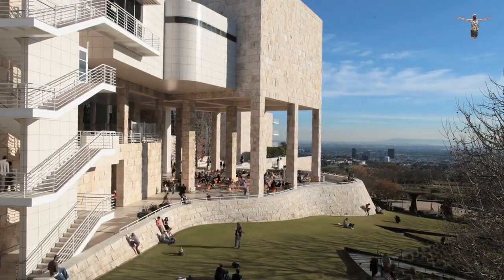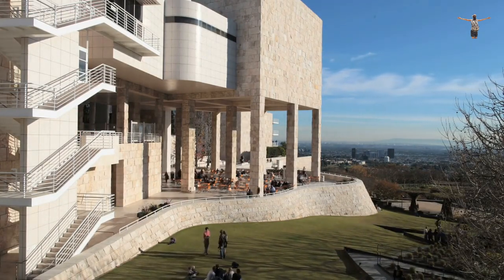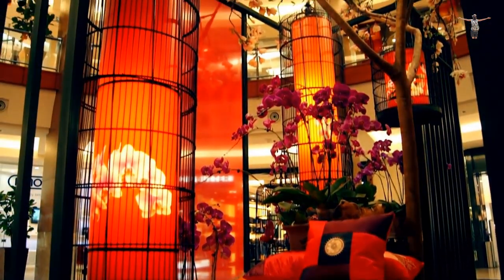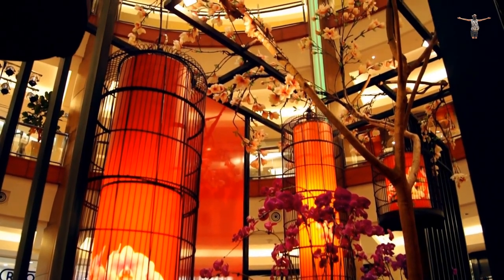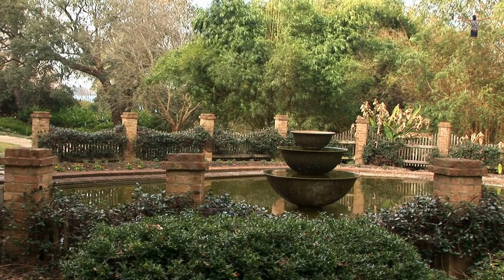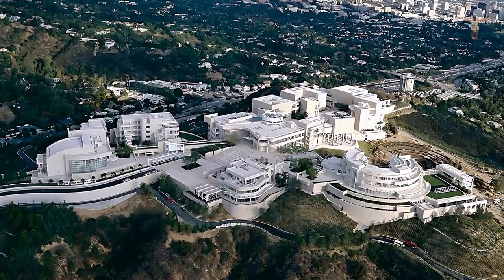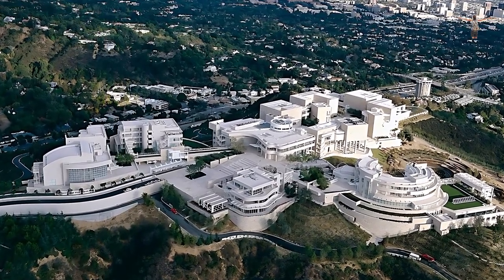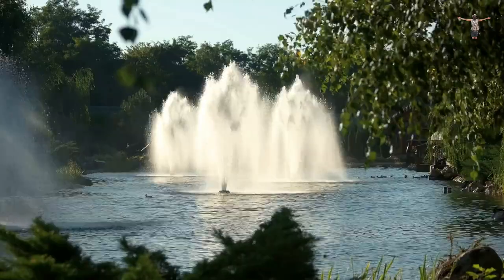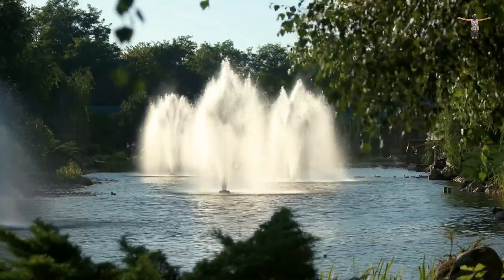The Getty Center offers visitors the opportunity to explore its vast collection through its many exhibits, which are organized thematically and chronologically. Some of the most notable exhibits include Italian Renaissance paintings, French decorative arts, and American photography. In addition to its art collections, the Getty Center is also renowned for its beautiful gardens and grounds. The museum is located on a hilltop overlooking the city, and visitors can enjoy stunning views of Los Angeles from its various vantage points. The gardens are meticulously landscaped, with fountains, sculptures, and natural features like streams and trees.